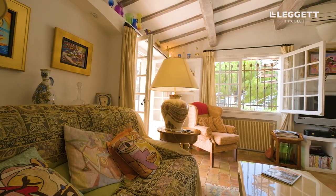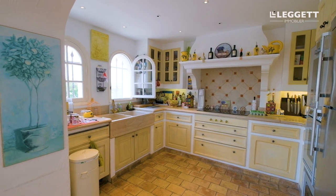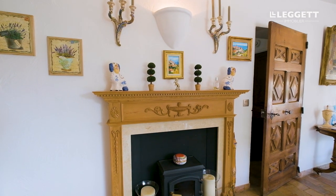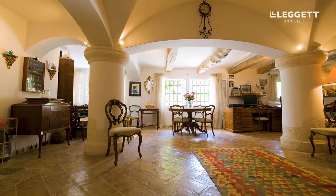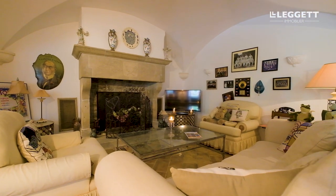Now we're inside this beautiful Mas Provençal. It's built over three levels and has four bedrooms, all ensuite, with bedrooms between 15 and 20 square meters in size. This main living area has a lovely dining room, lounge area, and kitchen. Below — the pièce de résistance — you have a 65 square meter reception room split into three sections: a library and office space on the left, a lovely little bar in the corner, and a cosy lounge area with open fireplace.